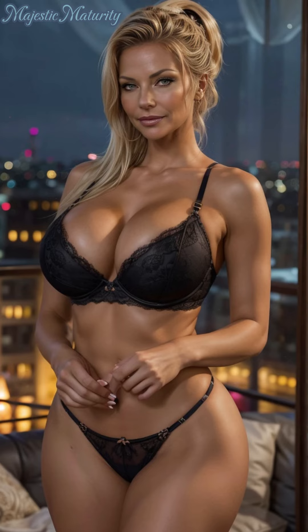For everyday wear, consider adding a lace bralette or camisole to your collection. These pieces are perfect for layering under a blouse or wearing on their own at home. They offer a more relaxed fit while still maintaining the elegance of lace.